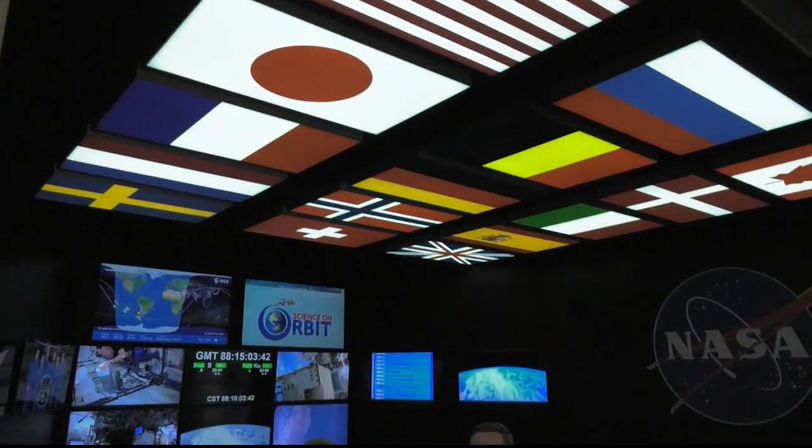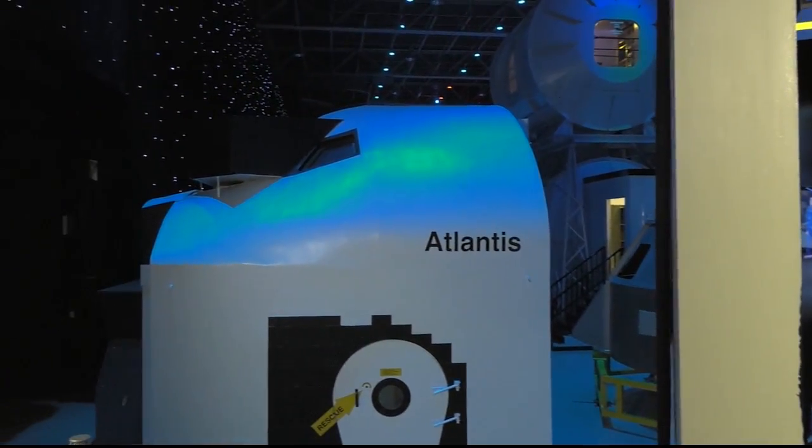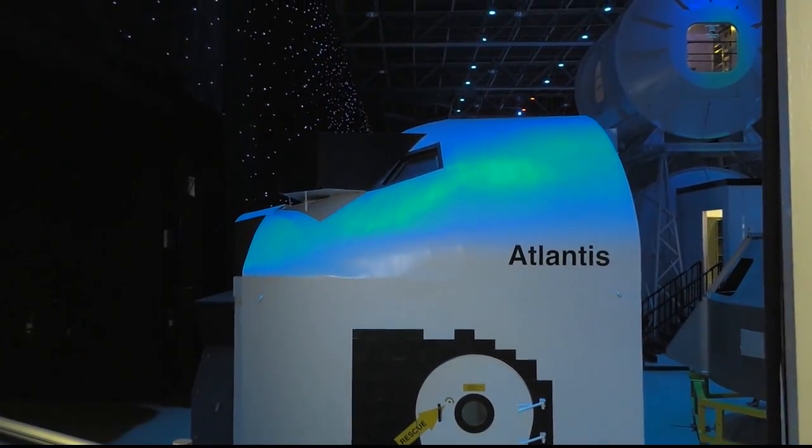I'm here at the Payload Operations Integration Center — well, not exactly. This is an exhibit at the U.S. Space and Rocket Center. This is home to Space Camp, and as you can see, that is the Space Camp training floor.